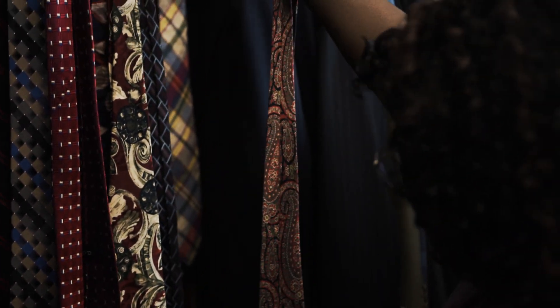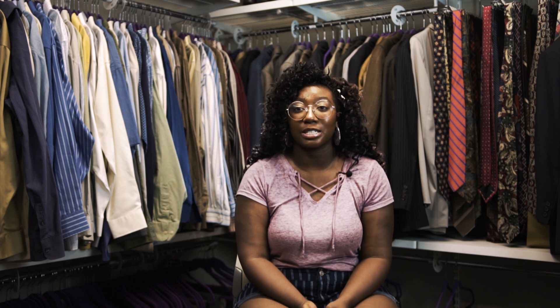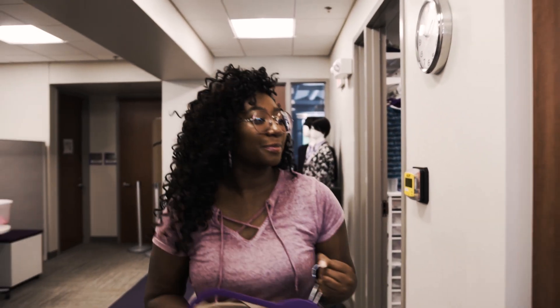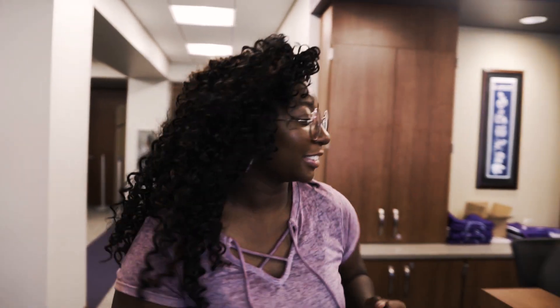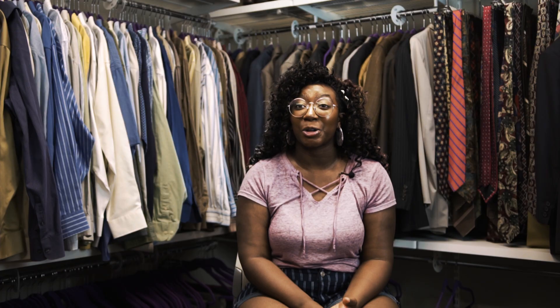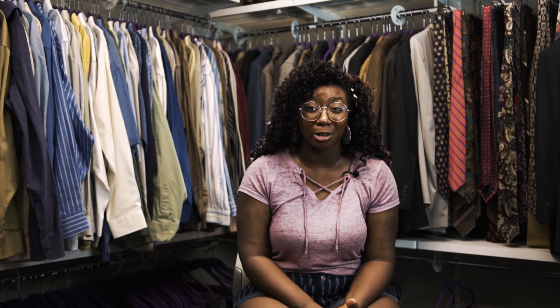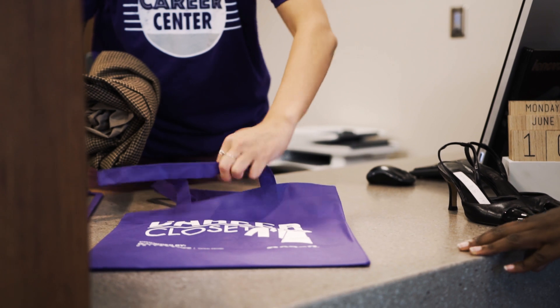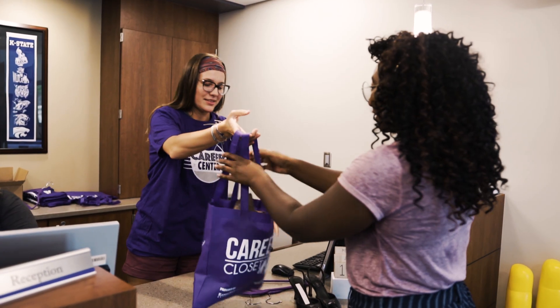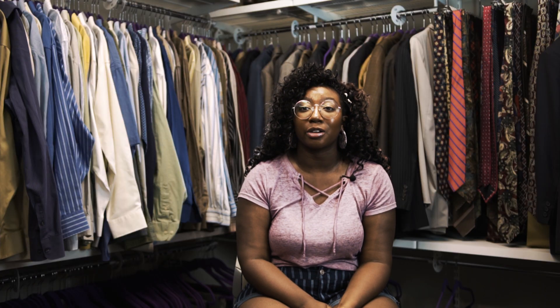The Career Closet is just another way of K-State showing that they really care about their students — especially if you are still trying to find a job or an internship and it's really hard to even find professional clothes. It's also really expensive to start your professional wardrobe. This is a great way that K-State is showing the community and students that they want you to succeed, and it's just the best part of jump-starting your career.